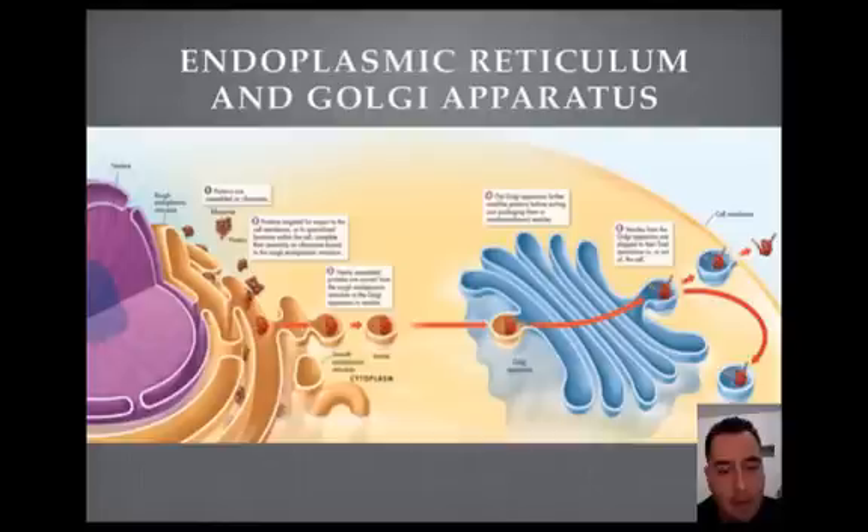So now we have a protein that was just made, and in the ER we package it. Now we're going to send it over to the Golgi where everything's going to be fixed up and assembled. We put it on a little vesicle, and now the vesicle is carrying the protein as we arrive at the Golgi apparatus.